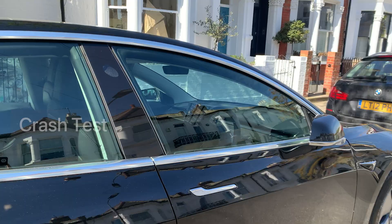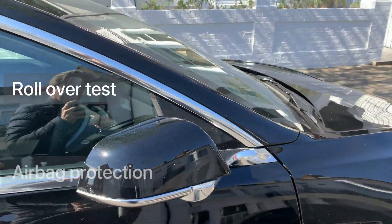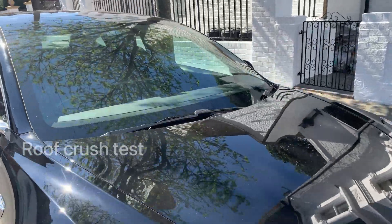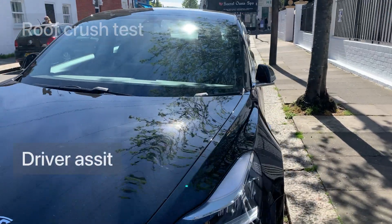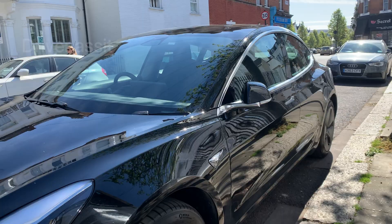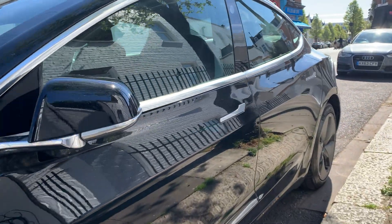We are going to review crash test results, rollover test, airbag protection, but we are also going to talk about the roof crush test and the driver assist software available in the car. This is all about the best safety features of the Tesla Model 3.